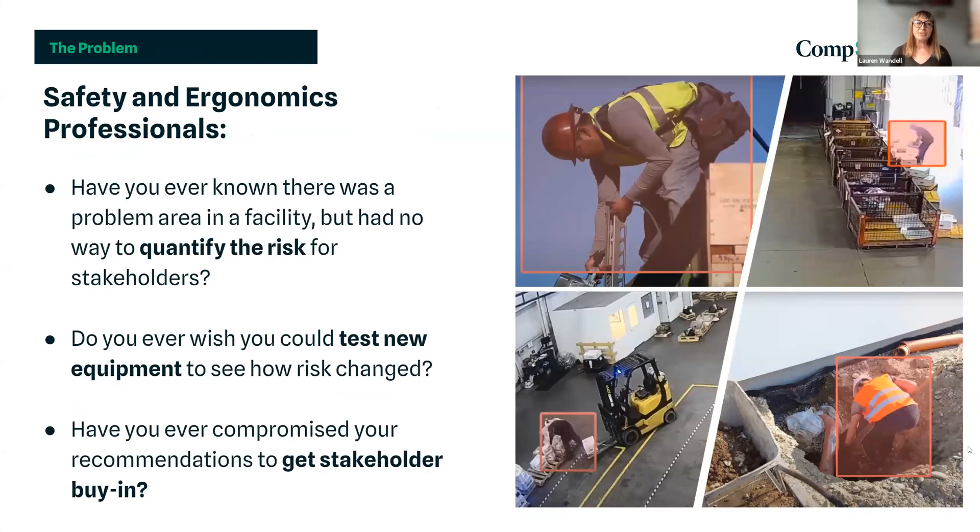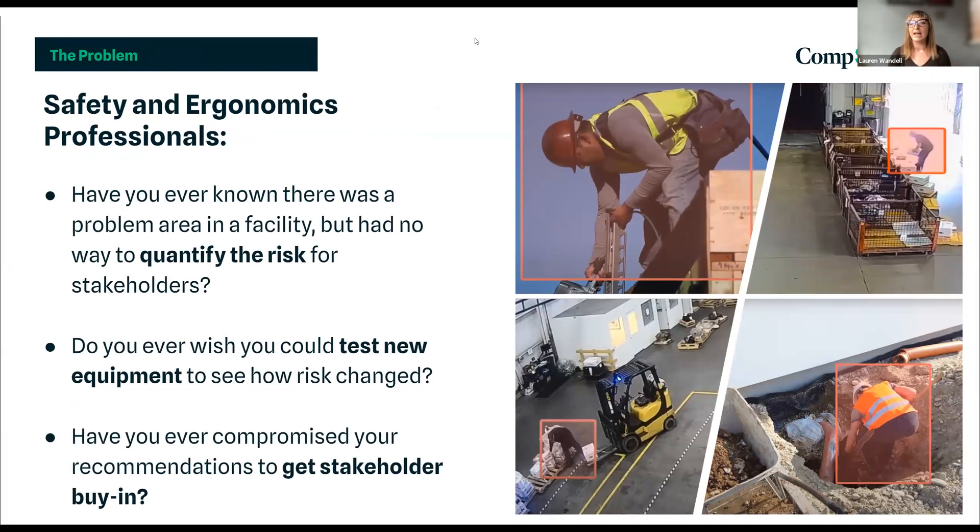Here are a few questions for safety and ergonomics professionals. Have you ever known there was a problem area in your facility but had no way to quantify the risk for stakeholders because there hadn't been an injury yet? Have you ever wished you could test new equipment to see how risk changed before implementing it across the facility? Or have you ever compromised your recommendations to get stakeholder buy-in? As an ergonomist, I'll recommend the ideal solution but also throw in some low-hanging fruits and inexpensive tools because that's what clients will grab on to.